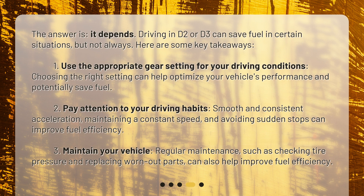Can driving in D2 or D3 save me fuel? The answer is, it depends. Driving in D2 or D3 can save fuel in certain situations, but not always. Here are some key takeaways. First, use the appropriate gear setting for your driving conditions — choosing the right setting can help optimize your vehicle's performance and potentially save fuel.